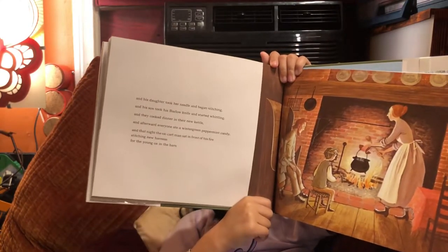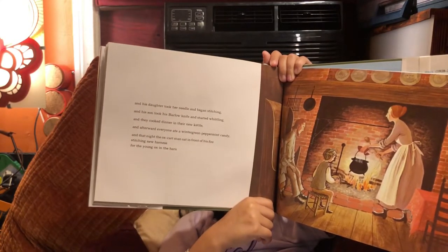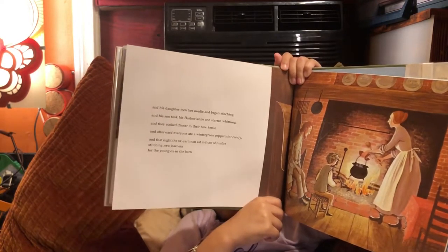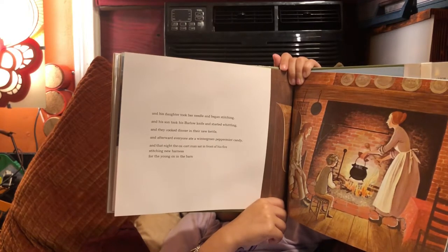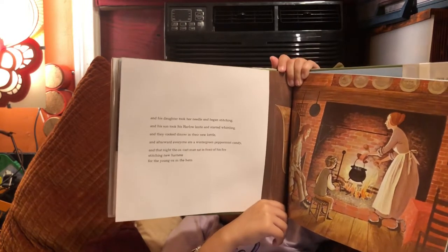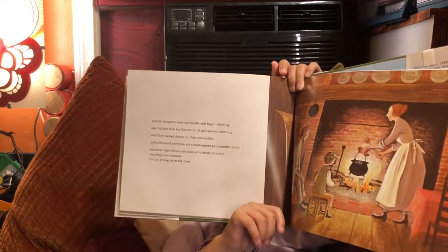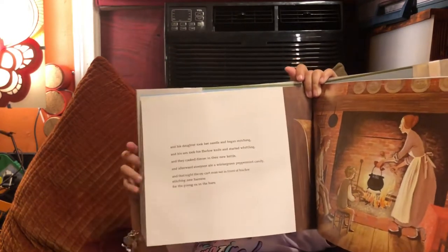His daughter took her needle and began stitching. And his son took his barlow knife and started whittling. And they cooked dinner in the new kettle. And afterward, everyone ate a wintergreen peppermint candy. And that night, the ox cart man sat in front of his fire, stitching new harness for the young ox in the barn.